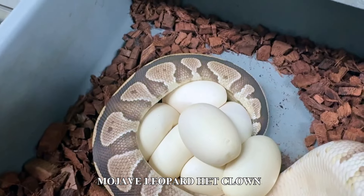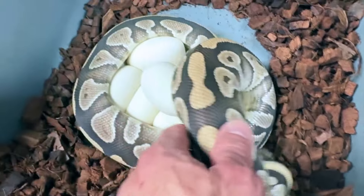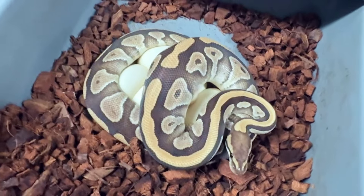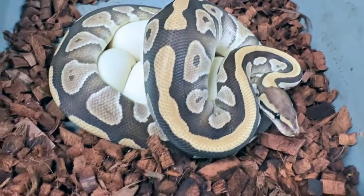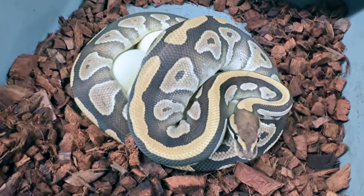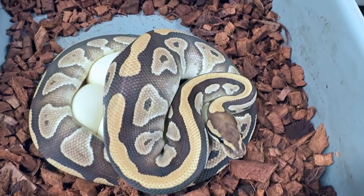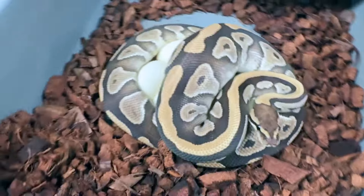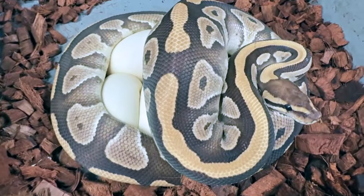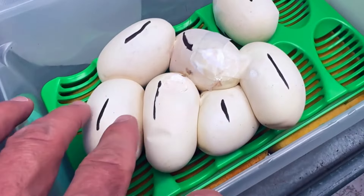It looks like she's got about seven good eggs there. We're going to get her off these eggs and collect them. According to the odds we should hit 50% clowns and 50% het clowns. Hopefully we get banana in there, hopefully we get the hurricane, and we'll get more banana hurricane clowns. Hopefully we get leopard in there as well. I think this is going to be a really really nice clutch — some nice babies out of this in 60 days.